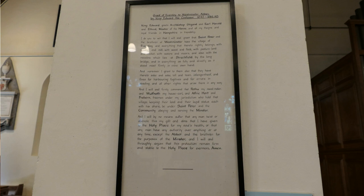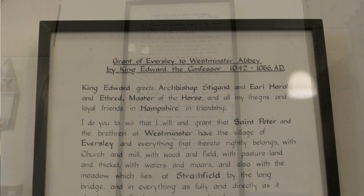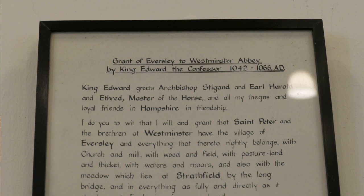On another pillar, we find the Grant of Eversley by King Edward the Confessor in 1042, eight years before he dies, in which he gives the village and the church in Eversley to the monks of what would become Westminster Abbey. So here we have a late Saxon church. Saxon churches were small and built of wood and wattle and daub or something very perishable. Very few Saxon churches have survived, so we cannot know where our church originally was, how big it was, or how it was built.